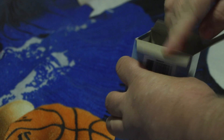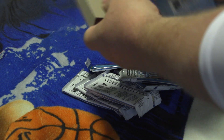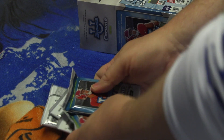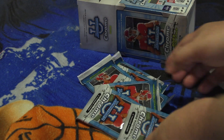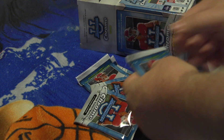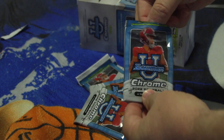Let's open it up and see all the packs. There they all are — one, two, three, four, five, six, seven. So let's see what we got. All right, pack number one!